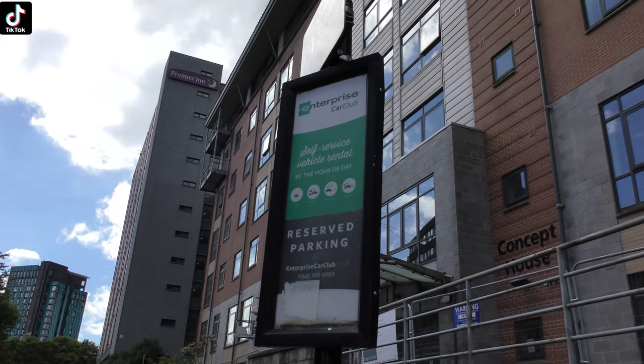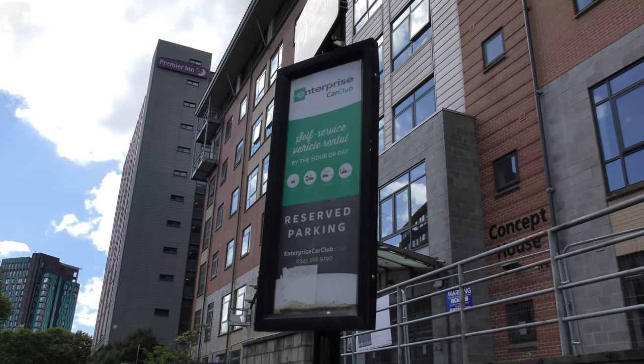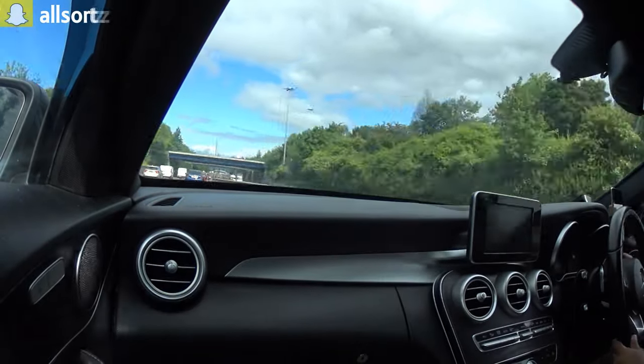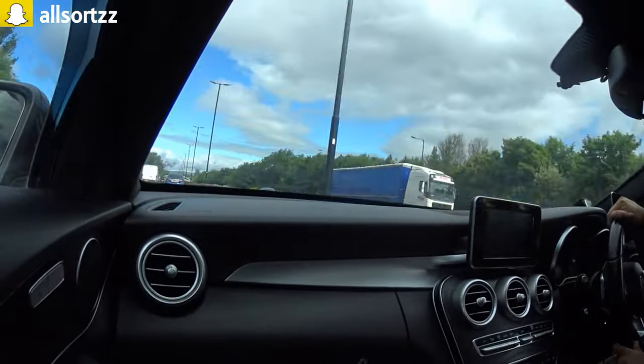We're just going to review and show you how easy it is to hire a car from Enterprise with their new car club. This video is not sponsored — if Enterprise is watching and you want to sponsor it, let me know in the comments or message me. Anyway, let's head over to Sheffield and see what cars are available to hire by the hour.